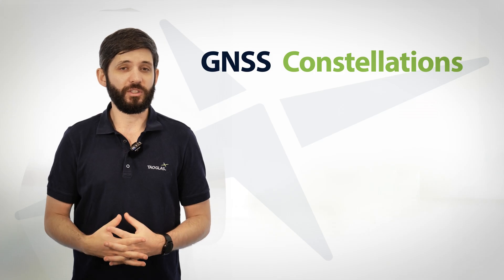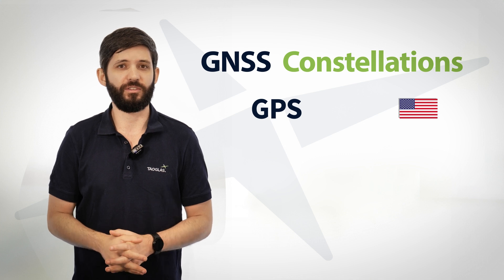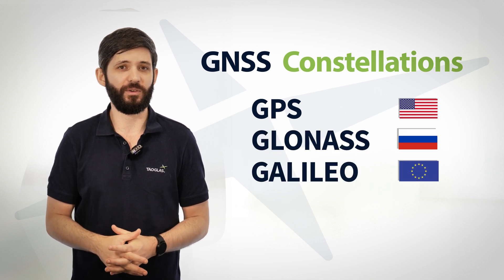There are several GNSS constellations orbiting the earth at the moment. The most well-known constellation is GPS, which is the American constellation, but there are several others, notably GLONASS, Galileo, and BeiDou.